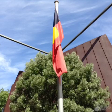The red represents blood and the land, and the gold or yellow represents the sun — the bringer of life.